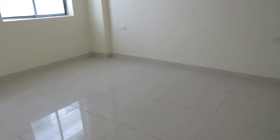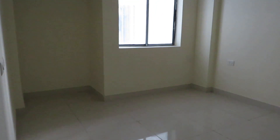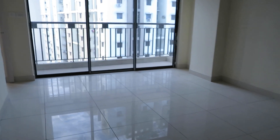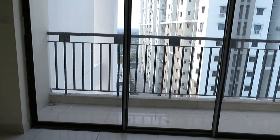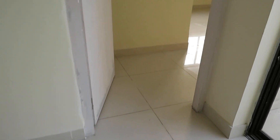And this side is the second bedroom. Coming over here, you can see this is the third bedroom or master bedroom — we are now entering into the master bedroom.